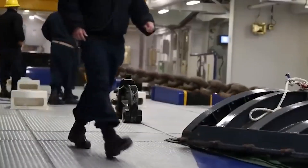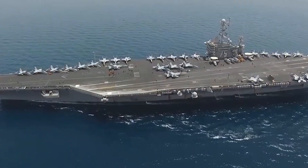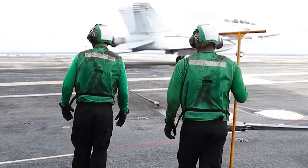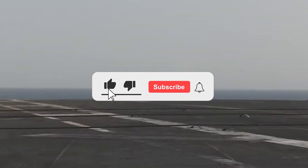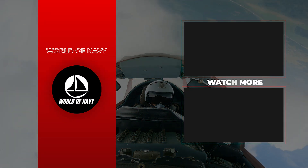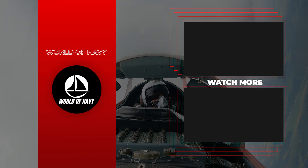Have you ever had experience working onboard an aircraft carrier flight deck? If so, make sure to share your stories below so that we can learn more about your experiences and gain insights into day-to-day operations aboard these massive vessels. Like and subscribe and press the bell icon for more educational and informative videos like this one. Thanks for watching and we look forward to seeing you again soon in the next video.